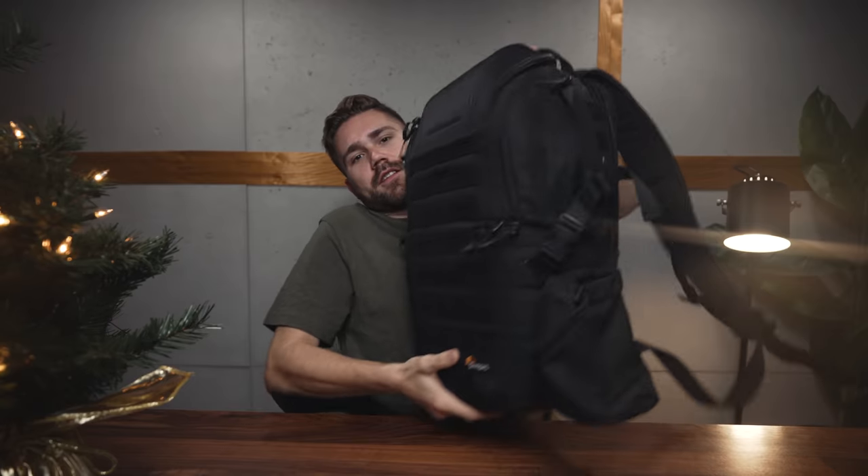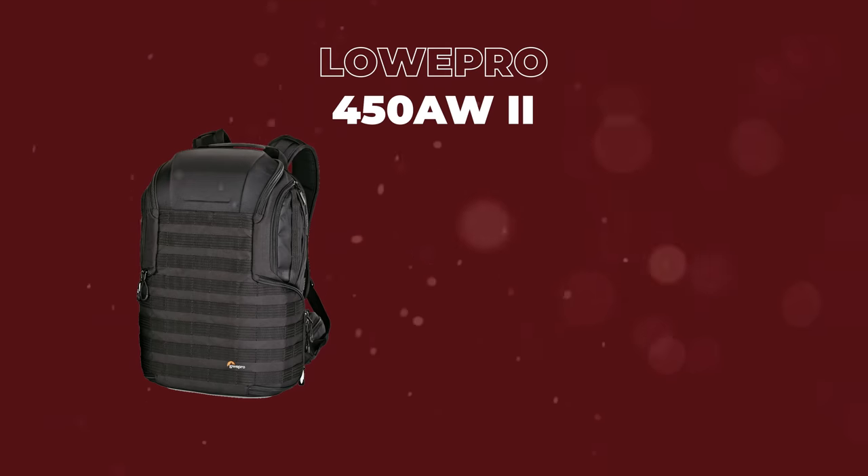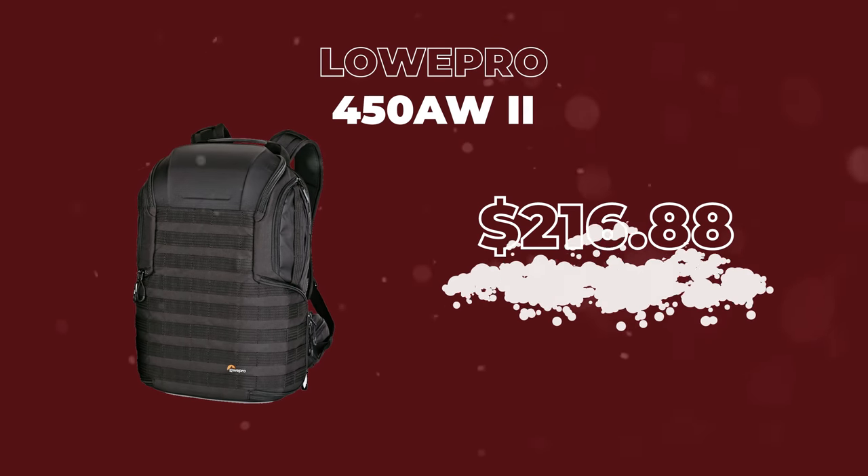We're going to move on to a few recommendations for camera bags. If there's a photographer or filmmaker in your life, a good camera bag is worth every penny. The Lowepro AW series — this is the 450. This is my go-to when I am traveling. When I need to store a bunch of stuff — multiple lenses, drones — this is my favorite camera bag.